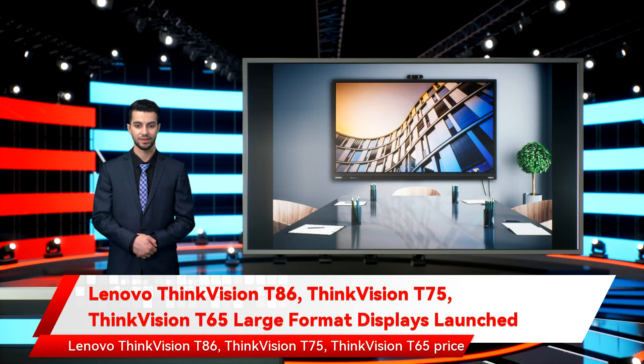Lenovo ThinkVision T86, ThinkVision T75, and ThinkVision T65 pricing: all three displays feature 4K resolution with 400 nits of maximum brightness, anti-glare coating, and 20-point IR touch with 1mm touch accuracy.